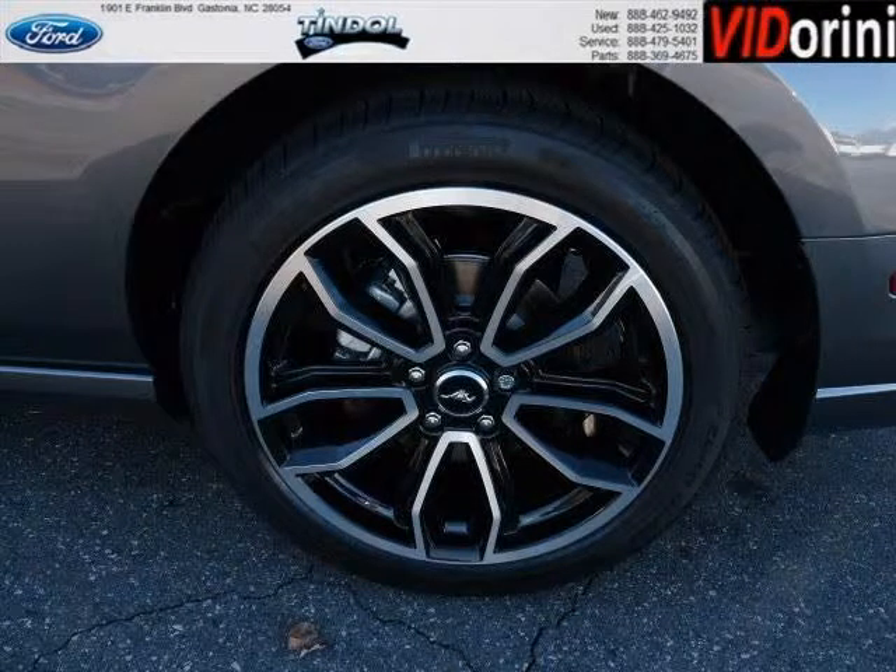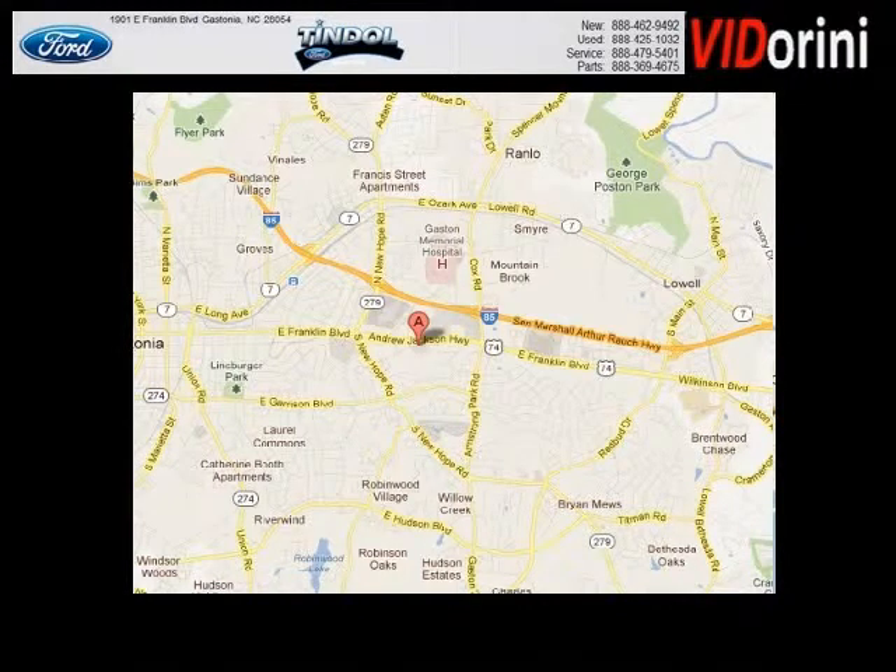Come in today and take a look for yourself. Timbal Ford is the dealership for you, conveniently located in Gastonia, North Carolina off of East Franklin Boulevard.